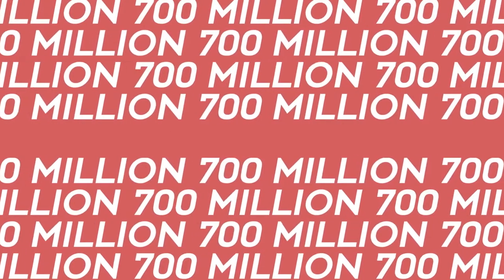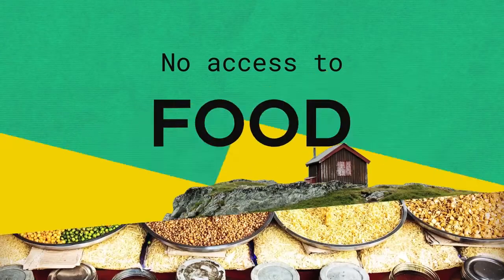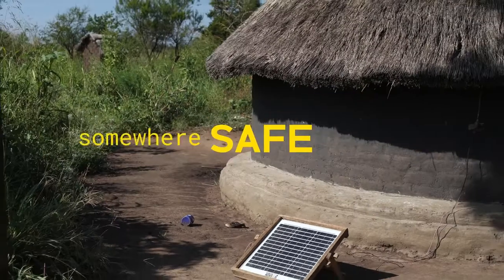Currently today, 700 million people live in extreme poverty. This means they don't have access to simple things that we take for granted, such as shelter, food, water, energy, somewhere safe to live.